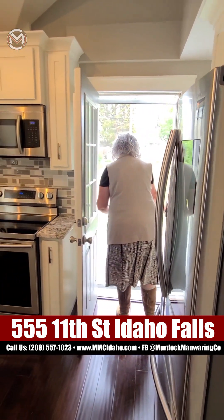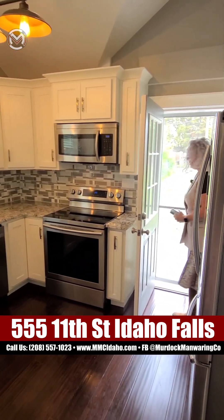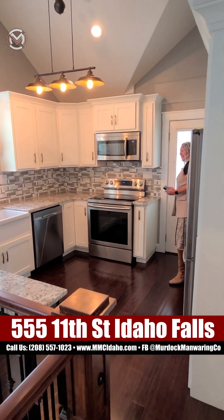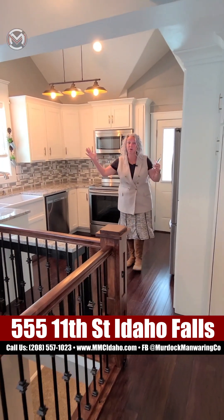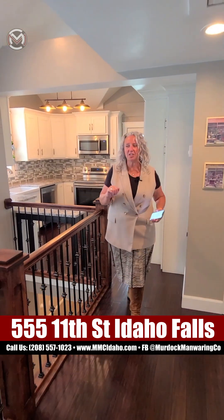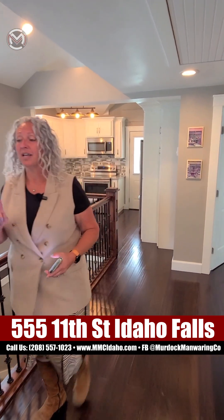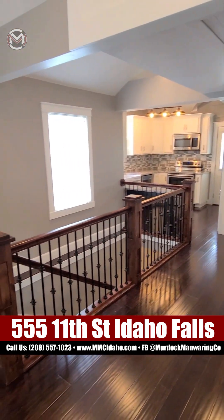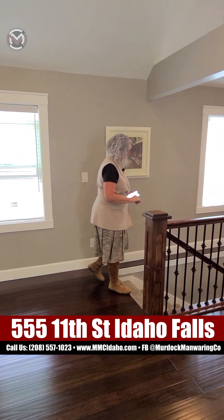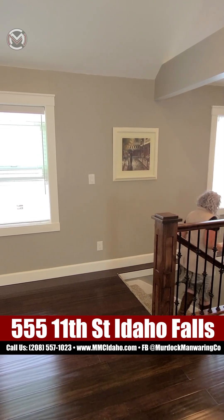We're going to head down to the basement — it's one of the most fabulous surprises in this house. In case you didn't notice, wow, the kitchen — just adorable. I just love this house. This is my favorite house I have been in in years, not only on the numbered streets but in the Idaho Falls area. Check out these nice wide stairs.